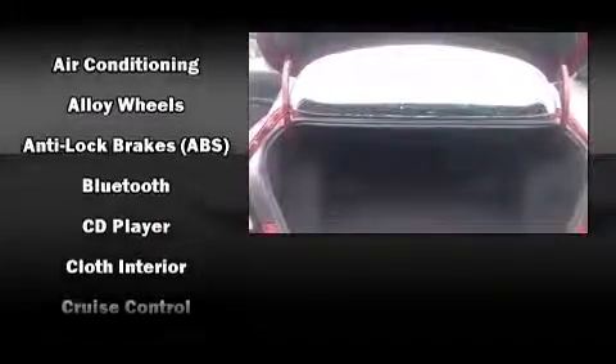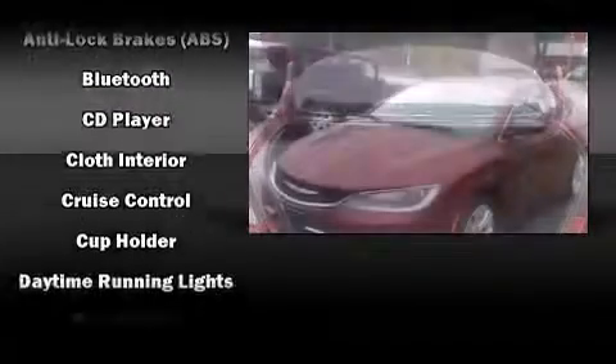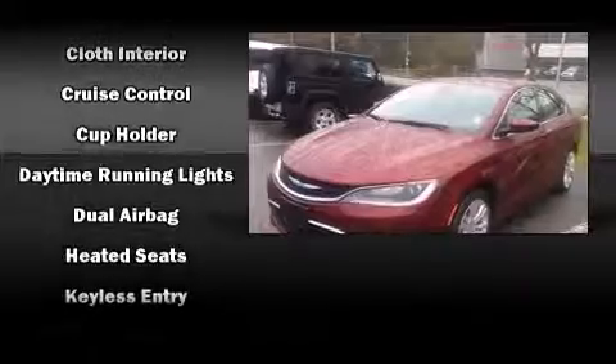Audio features include an AM-FM radio, steering wheel-mounted audio controls, and six speakers, enhancing the audio experience throughout the interior.